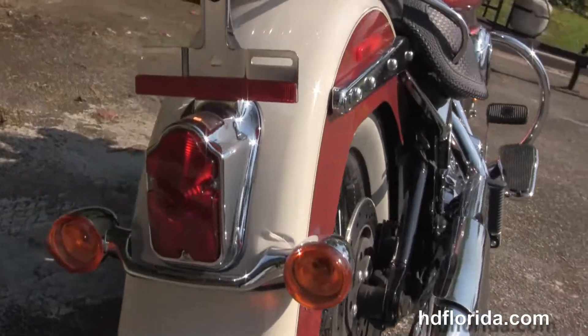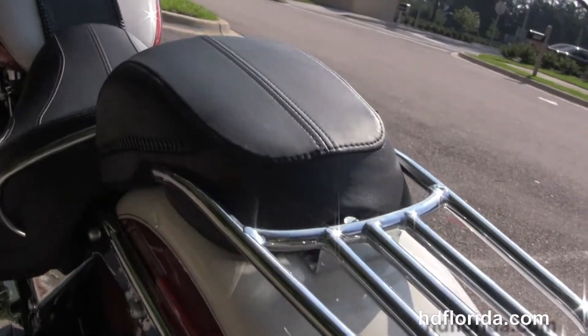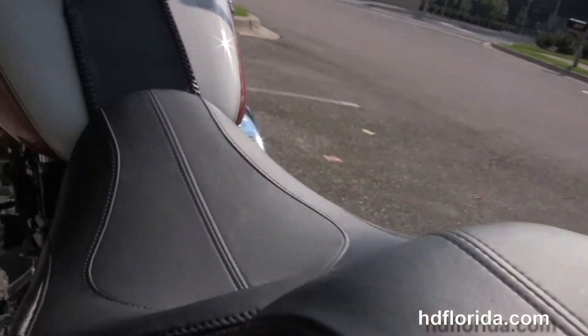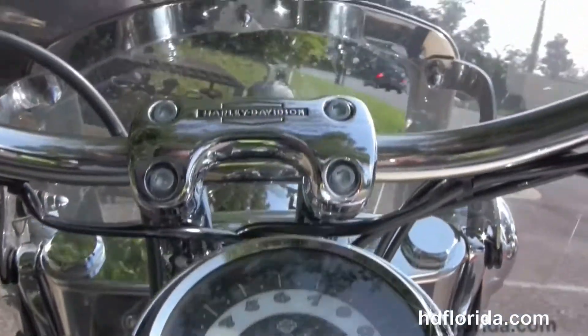Matching rear wheel in the back here and the classic tombstone style taillight. We have the chrome luggage rack and grab bar around the two piece two up seat. Chrome and black and leather tank trim and pull back style bars finish out the look.